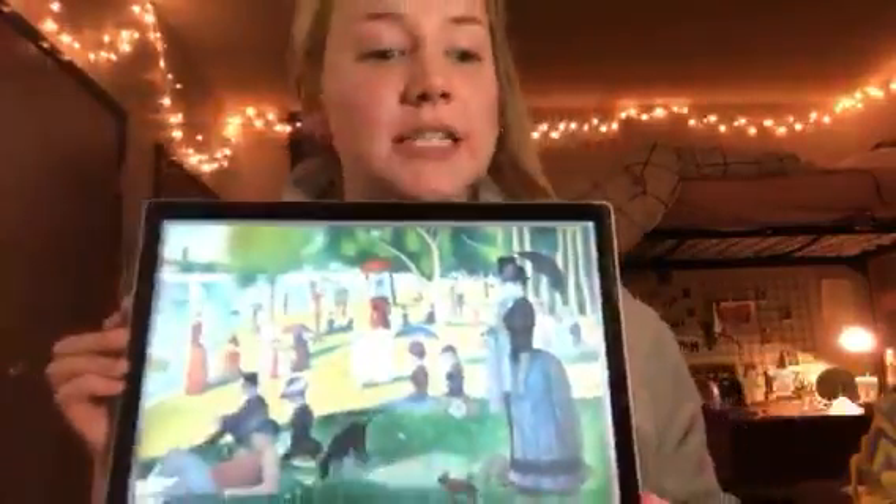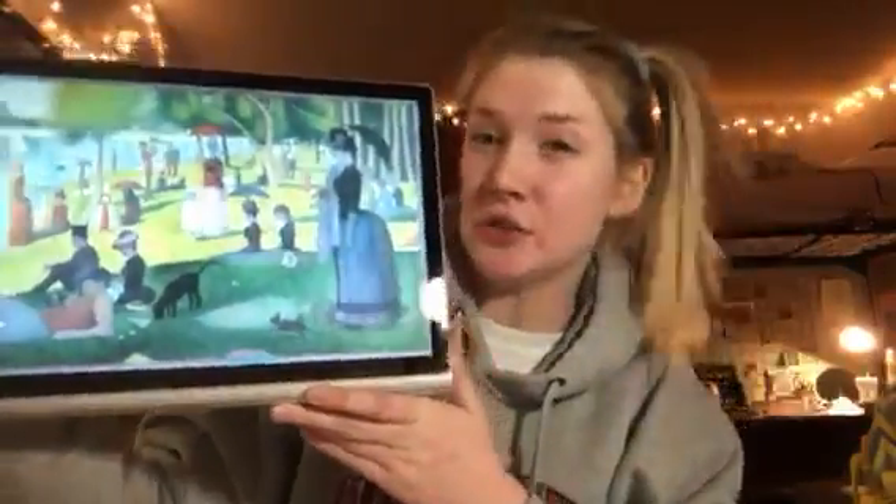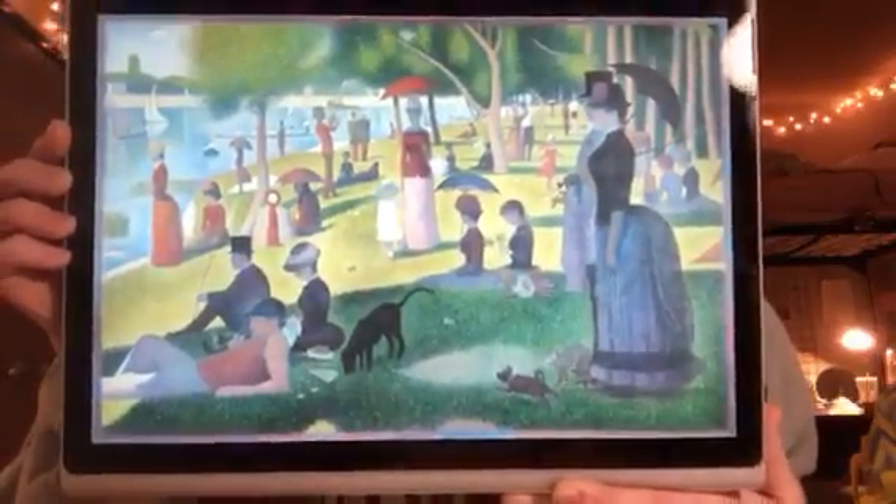Hi, I'm Michaela Emmert and I'm going to be talking about 'A Sunday Afternoon on the Island of La Grande Jatte.' I'm pretty sure I said that incorrectly but I'm super American and that is French, by Georges Seurat. So this is the piece of art that I will be talking about.